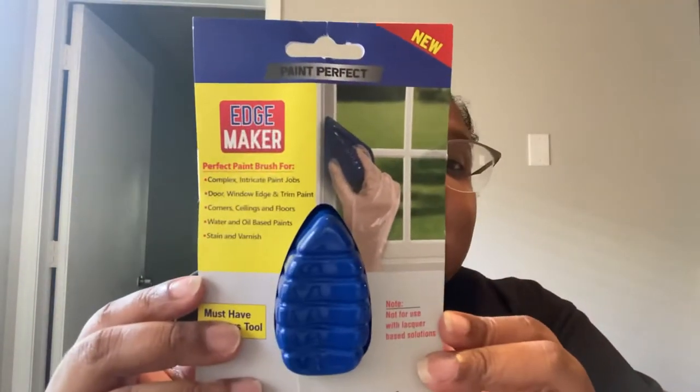The next thing I got was the Edge Paint Perfect Edge Maker. This is not a Dollar Tree product, but I did see someone else review this and it did not go over well — it sheds a lot. I was able to just pick out some fibers. We do paint, not frequently, but I do need to hit the edges of the ceiling.